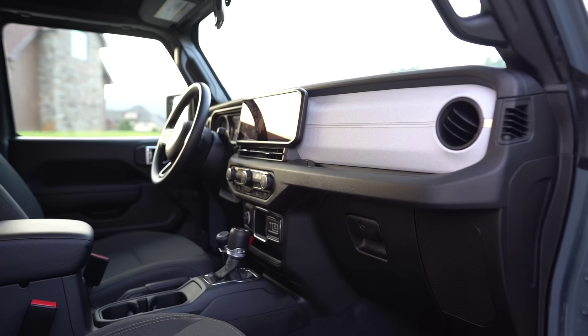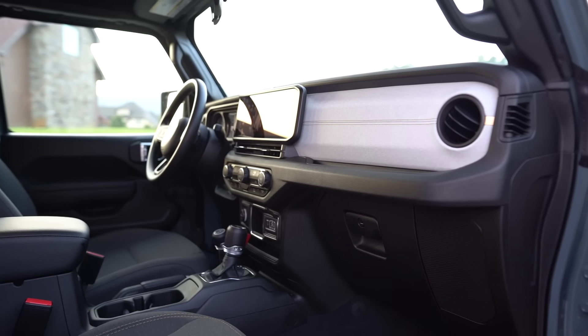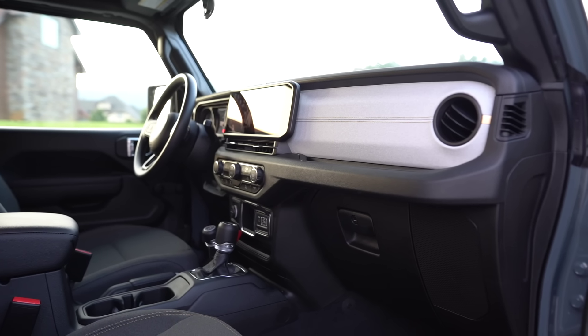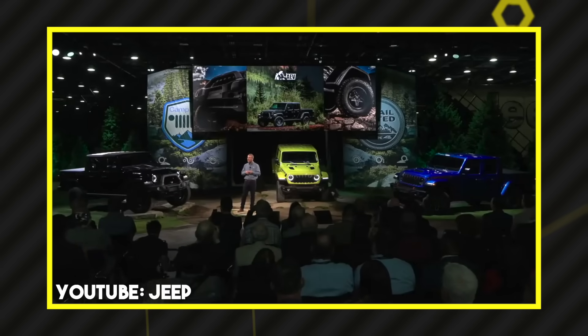We didn't get to see any of the base models, so I'm curious what the base Sport interiors look like. That's pretty normal for a press reveal — they tend to show the higher trims to really wow people. Overall we got to see three of the hottest trims: the Rubicon, the Mojave, and the Willys.